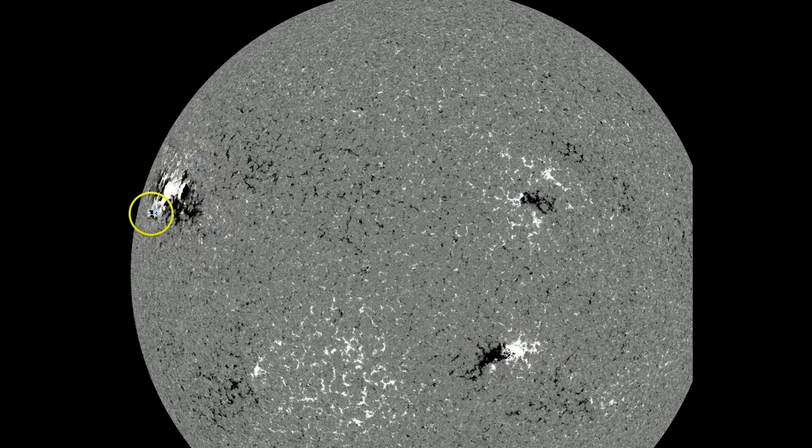This is the one that concerns me right now, because it's just now rotating onto the solar face, and it has produced an M-class flare already — it produced one yesterday evening — so there's still going to be the potential for more flaring out of it. You can see it looks rather complicated, and as it rotates more into view we'll be able to tell more about it.